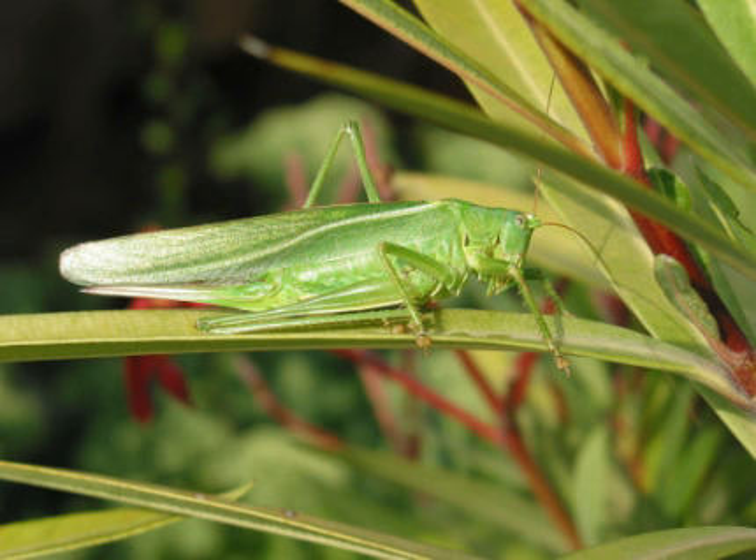In certain countries, grasshoppers are eaten as a good source of protein. In southern Mexico, for example, chapulines are regarded for their high content of protein, minerals and vitamins. Grasshoppers are abundant in central and southern Mexican food and street markets. In some countries of Africa, grasshoppers are an important food source, adding proteins and fats to the daily diet, especially in times of food crisis.